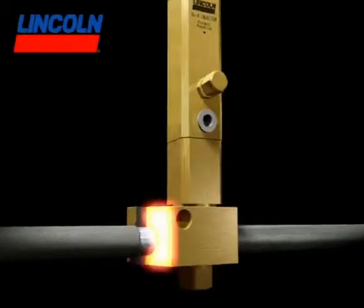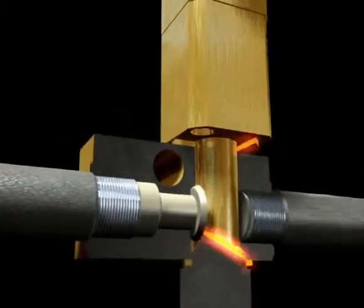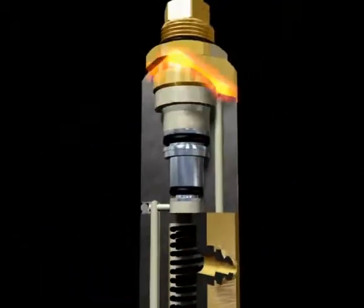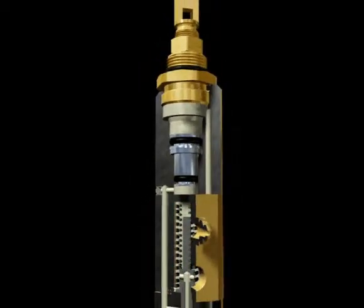Lincoln is reinventing Centromatic, our industry-standard automatic lubrication system, reducing total system cost, significantly improving performance, and providing increased benefits for our customers.